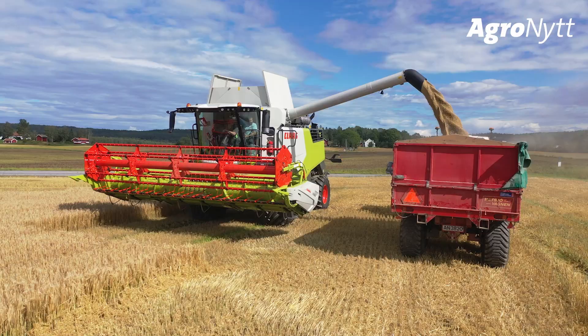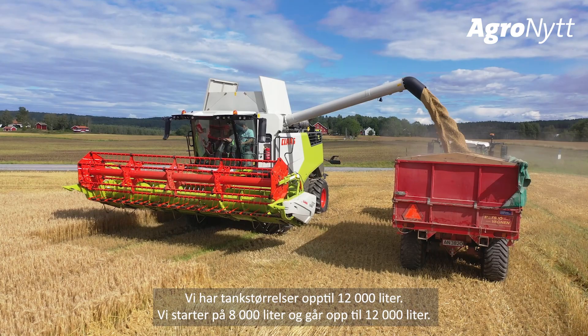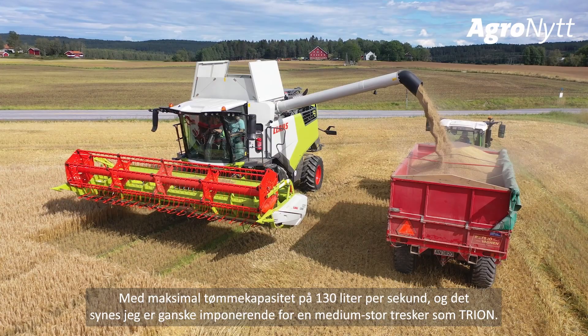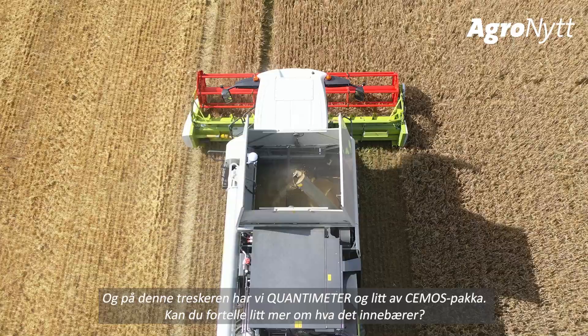The grain bin volume goes up to 12,000 liters — starting at 8,000 liters and going up to 12,000 liters with a maximum unloading rate of 130 liters per second. That is quite impressive for a mid-sized combine like the Trion.